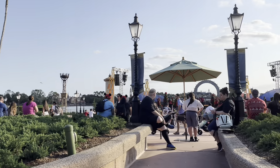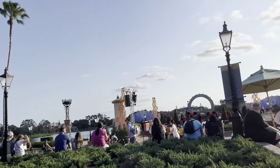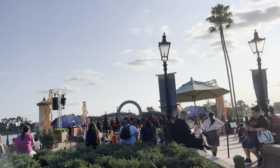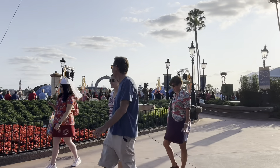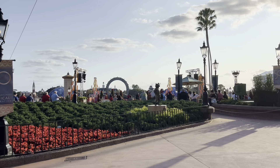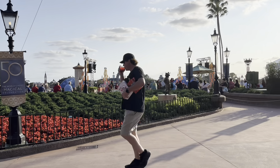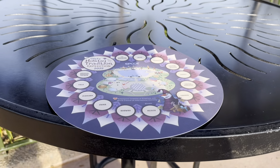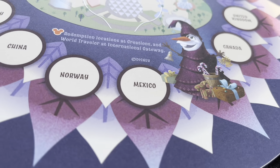We have a performance going on right now. We're enjoying it from afar so it's not too loud for Bunny - but honestly, it's popping! It is time to do our Olaf's Holiday Tradition Expedition. Quite a mouthful, but we're going to start in Mexico.